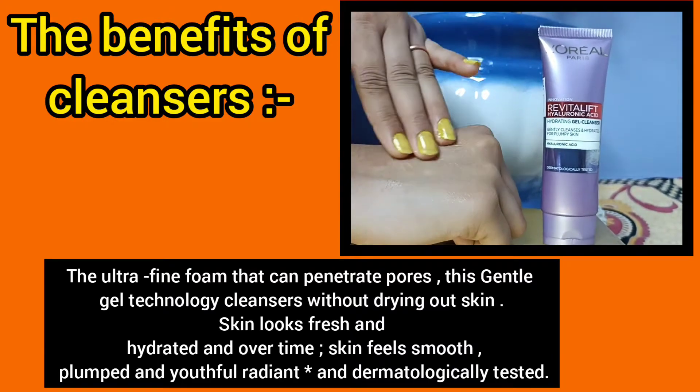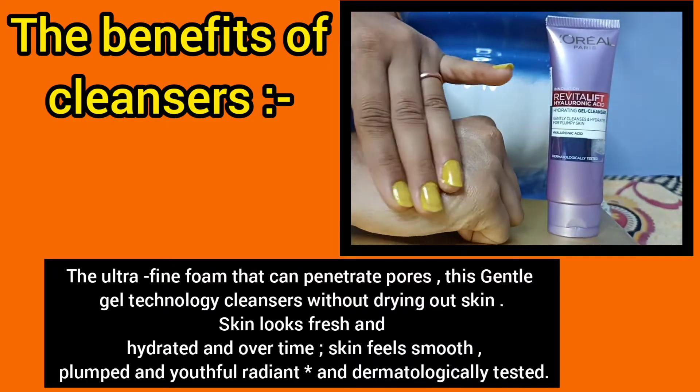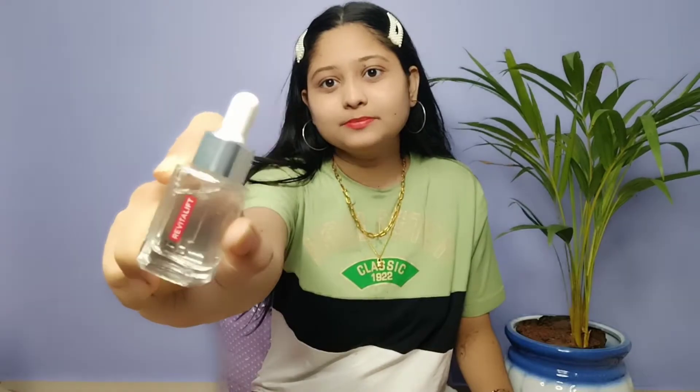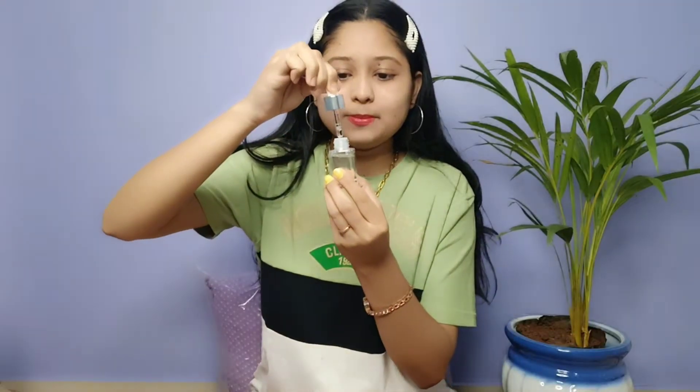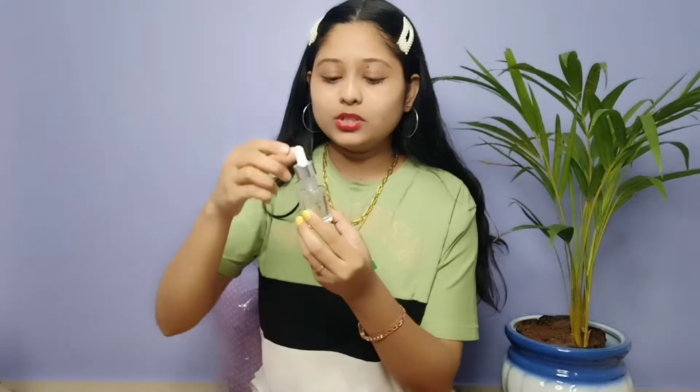Give a try to this cleanser. Next product — we are using this L'Oreal Paris 1.5% Hyaluronic Acid Serum. This is a very good product. I have seen many YouTubers say it has a very good claim for plumpiness and glowiness. So let's try this. Now talking about the packaging — this is a very good travel-friendly packaging bottle. You can see a pump bottle with a very transparent liquid base.